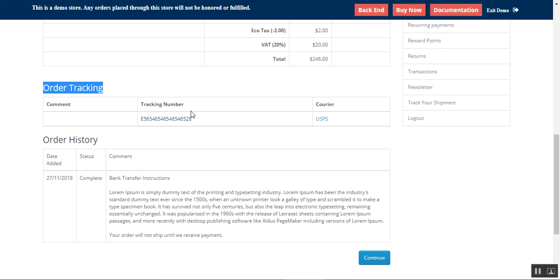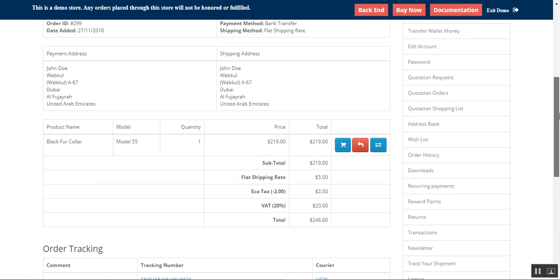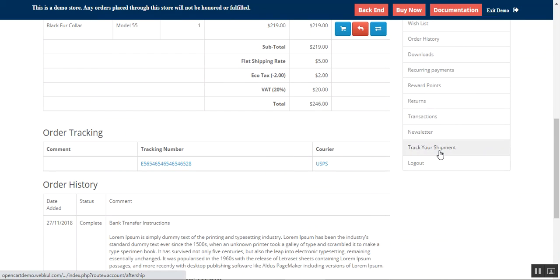Here we have the tracking number as well as the courier service name. If I tap on this particular tracking number, I'll be redirected to the particular courier service so that I can track my order details there.